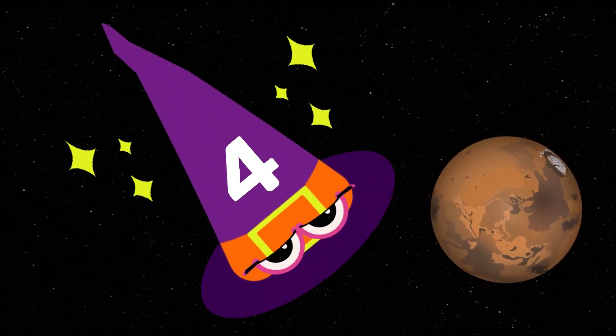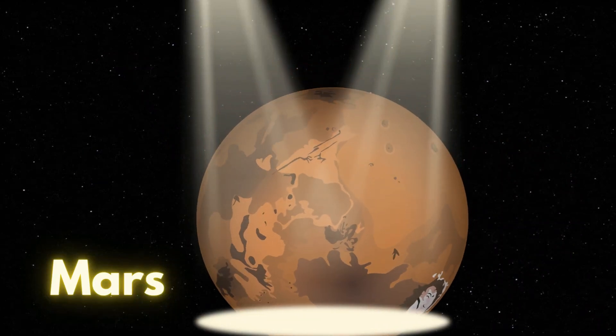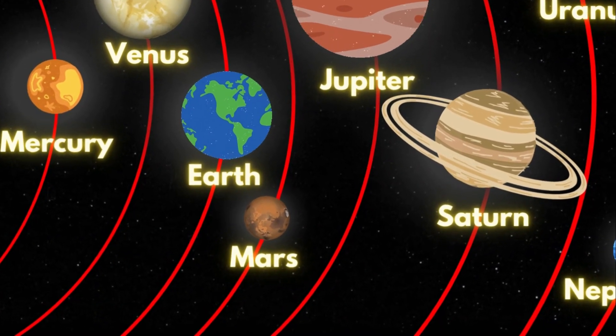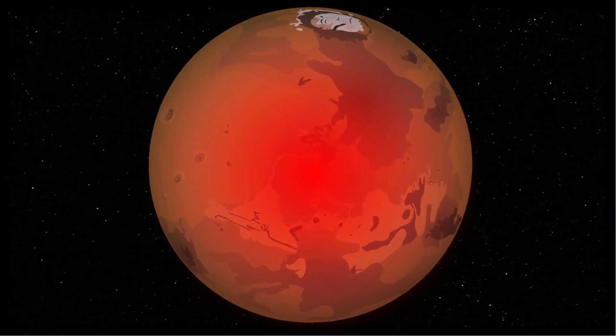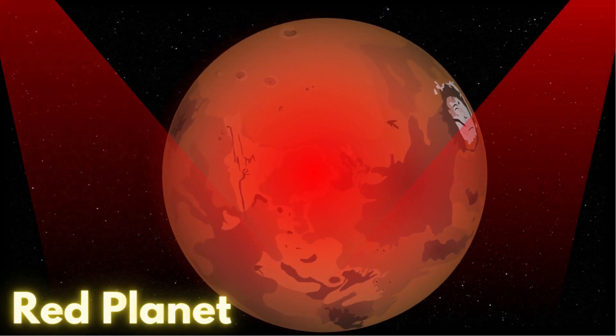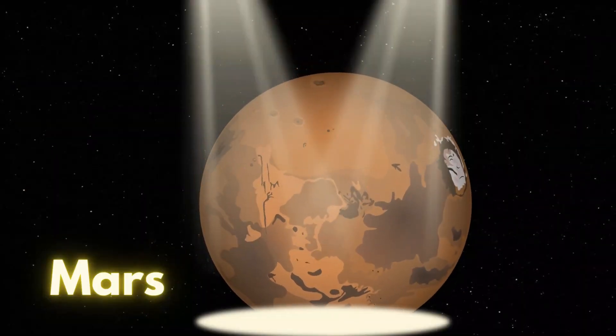What is this? It's the planet Mars! Mars is the second smallest planet. Since it is red in color, it is also known as the red planet. Let's say it again: Mars!